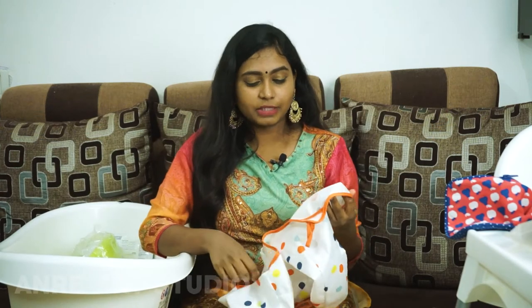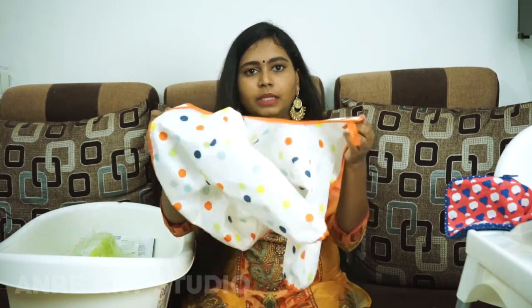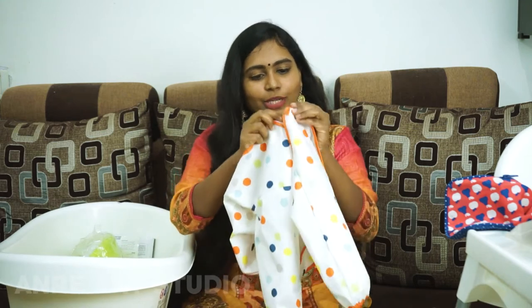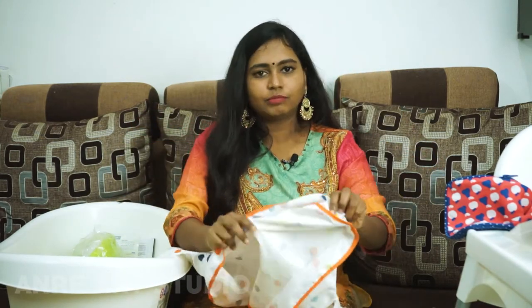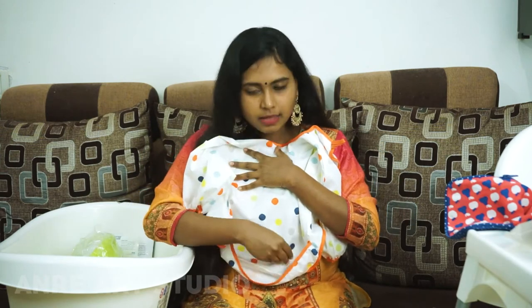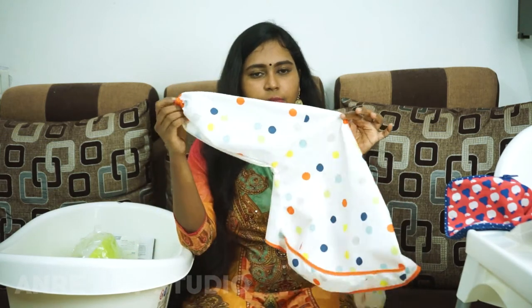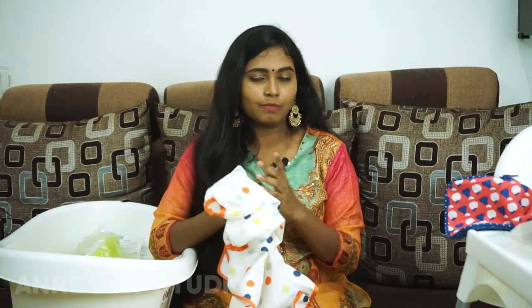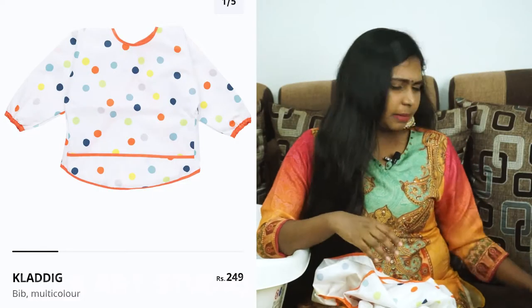This is a full sleeve bib at Rs. 499 to 500. It is a full sleeve bib with a velcro. There are two bibs with a crumb catcher. This is almost a full sleeve bib, usable from 6 months up to 24 months. It has a lot of quality — it is a waterproof bib. This is a great investment.